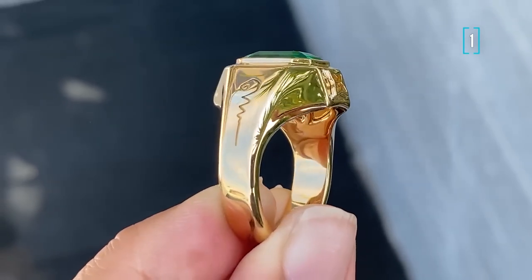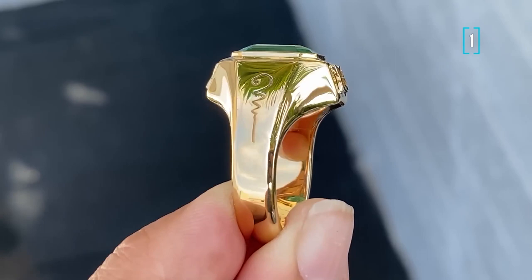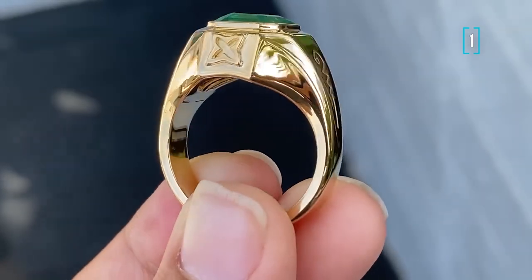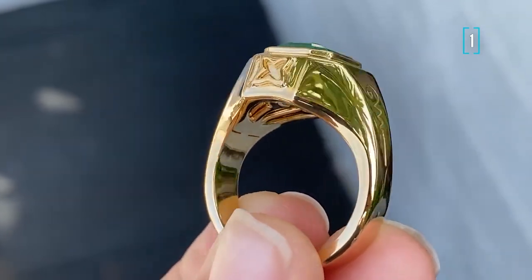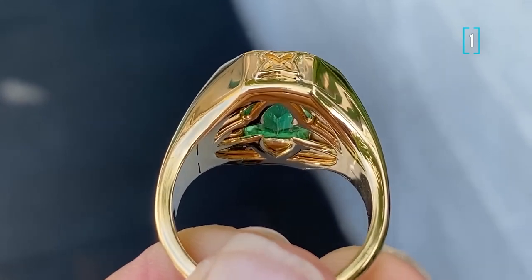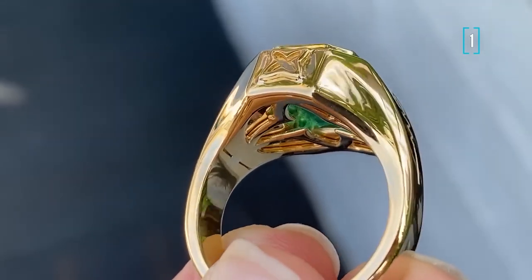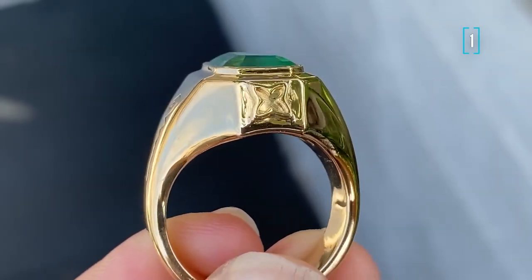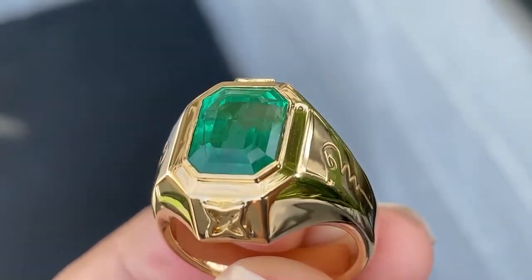This emerald, even though it is coming not from Colombia, is almost the same top quality as Colombian emeralds, which are supposed to be the best in the world. As it always happens with emeralds, it is treated with oil. It is not supposed to be a defect or a droplet of the stone — it is normal practice for emeralds. This practice has actually been known since old times and was widely applied by ancient Greeks and Romans.